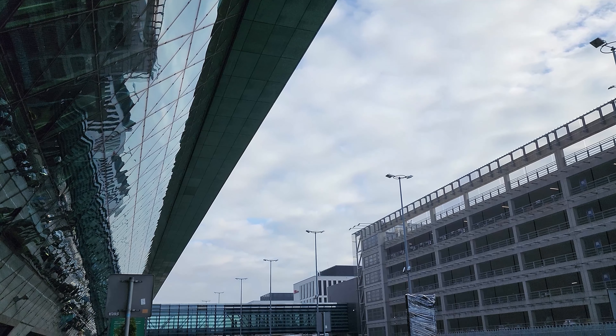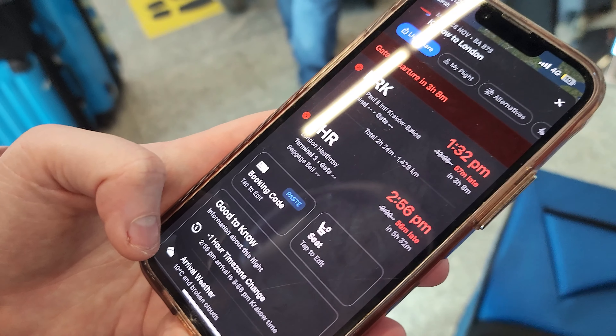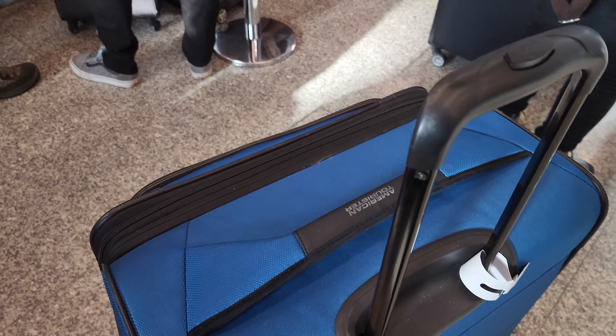We line up in the business class Club Europe check-in line and get checked in. Our plane has been delayed for an hour, but as this is due to weather, it's just an unavoidable annoyance.